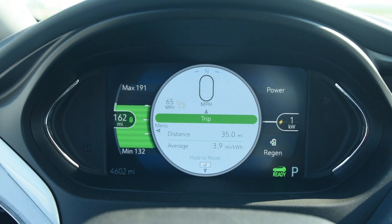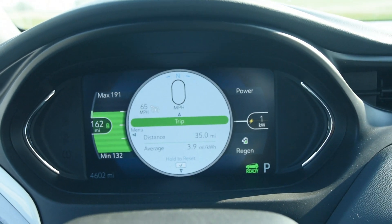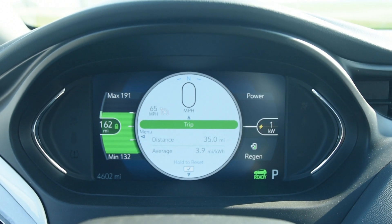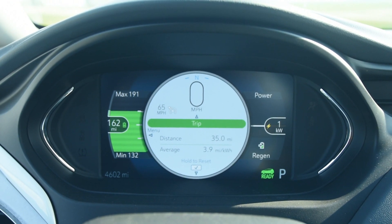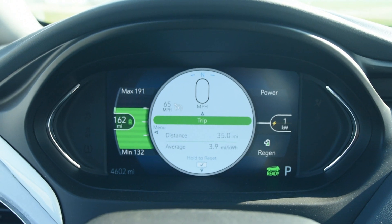I'm done with my little 65 mile-an-hour trip. It says an average of 3.9 — I would say 3.8 would be a safer assumption on the consumption, because it was 3.8 until I came to a stop and the regeneration brought it up to 3.9.